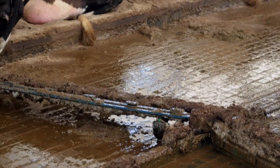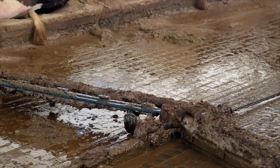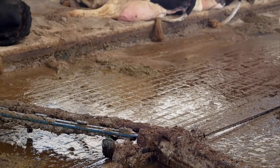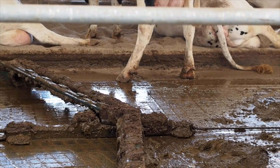You've got sort of a robot mucker that goes through here, right? Well, it's an automatic scraper. We have them set to run every hour — they'll clean those alleyways so cows aren't standing in any manure. It comes to the center of the barn, gets pumped over into two storage facilities that we empty and put on the land a couple of times a year.